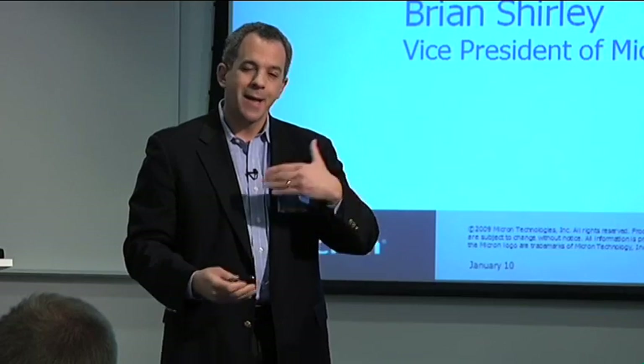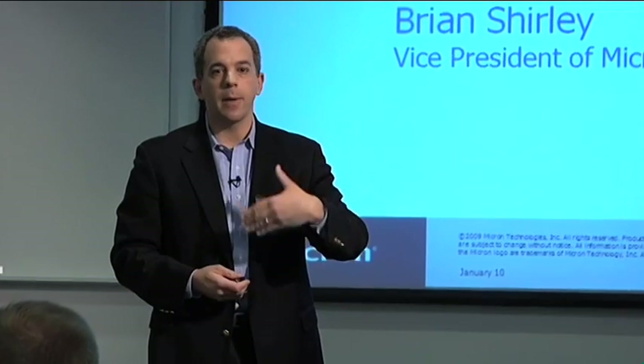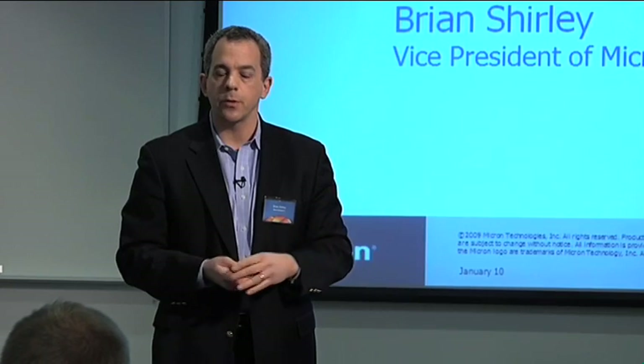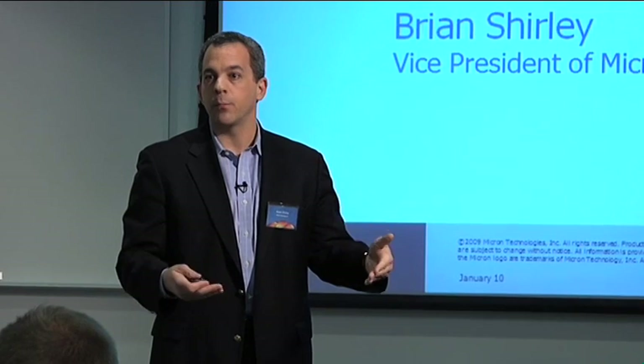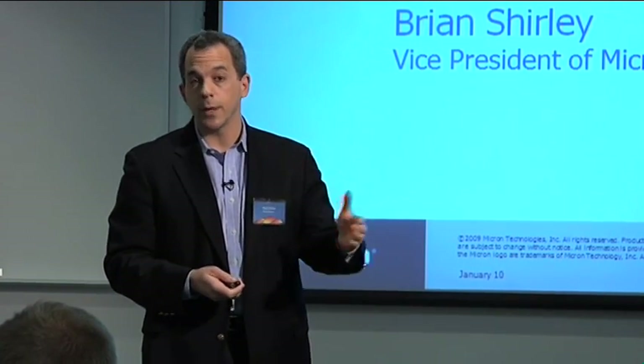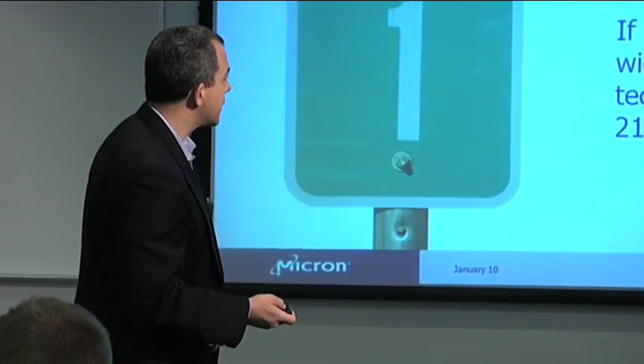I wanted to share a few more thoughts regarding this 25 nanometer process announcement. I think we all get somewhat inured to the constant announcements coming out about process shrinks from the logic industry and the memory industry. But 25 nanometers is something pretty special — not just in the NAND world, but frankly in the entire semiconductor world. You're not going to find a more advanced process in production anytime soon. 25 nanometers really is quite a hallmark process.